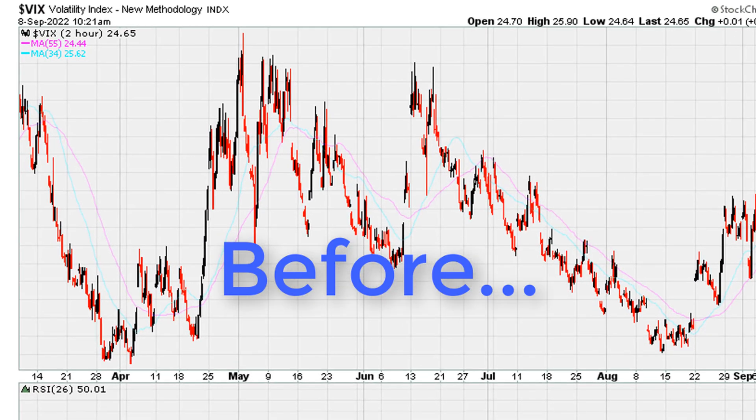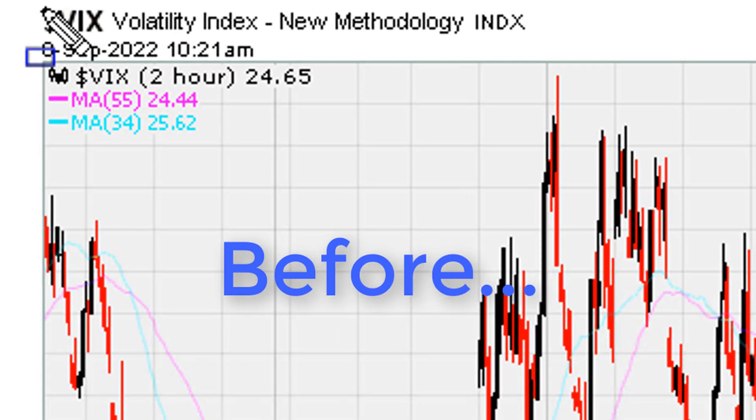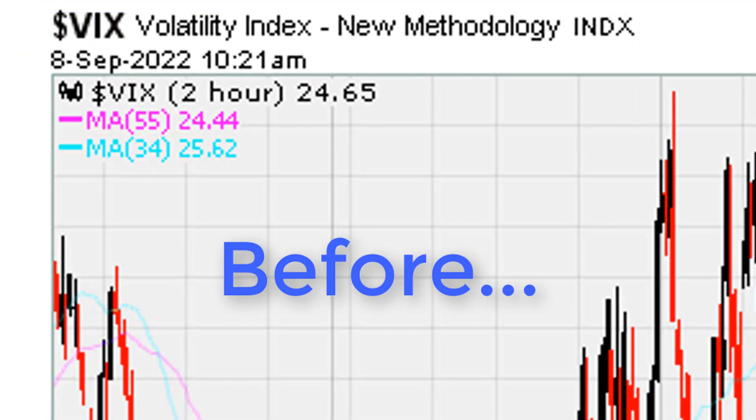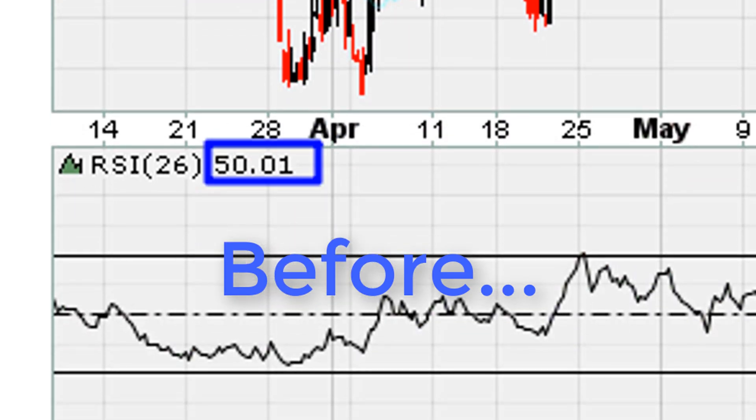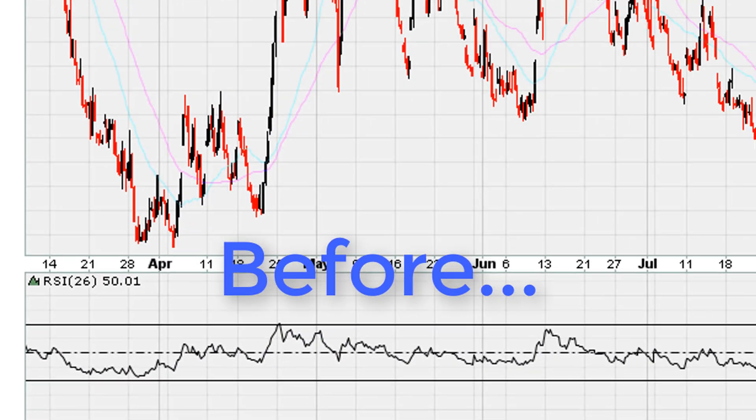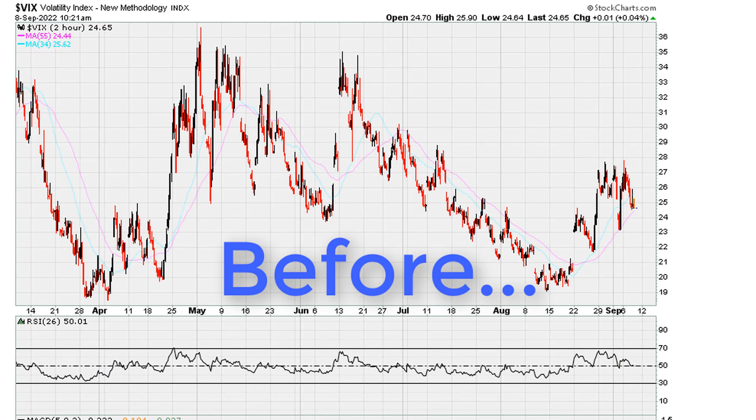We're taking a look at the VIX on the two-hourly chart, and we can see the RSI is sitting just above 50. This means that hour to hour there is a risk that if this instrument cracks below 50, there is a chance we are going to see a big two-hourly candle down.